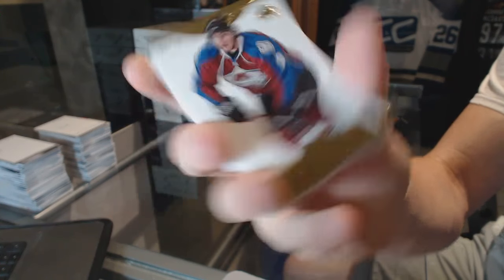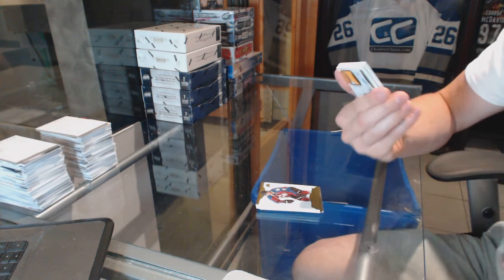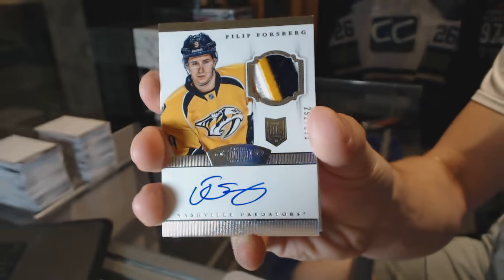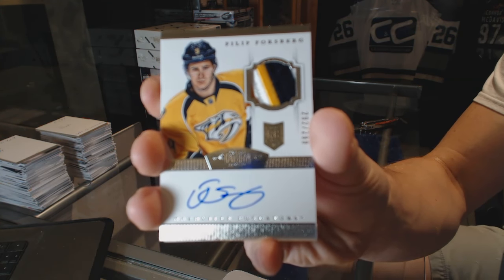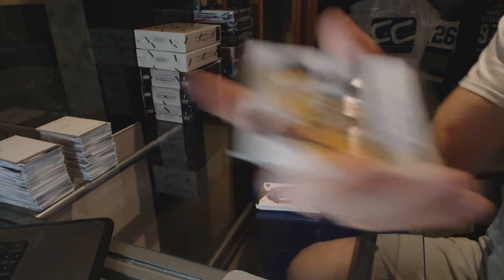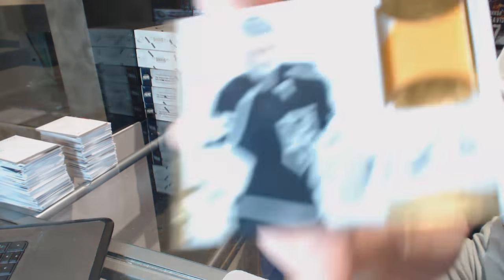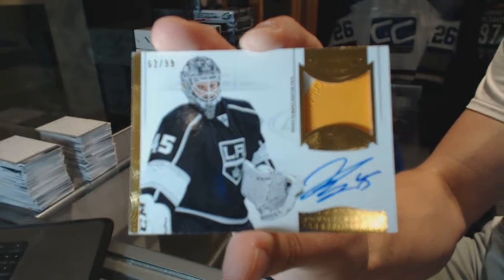Wow, hell of a start! We've got a three-color rookie patch auto number to 299 for the Nashville Predators, Phillip Forsberg. And a two-color auto and patch number to 99 for the Toronto Maple Leafs, Jonathan Bernier.